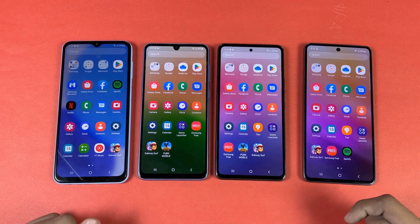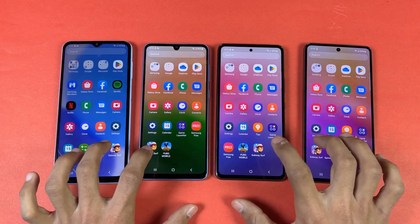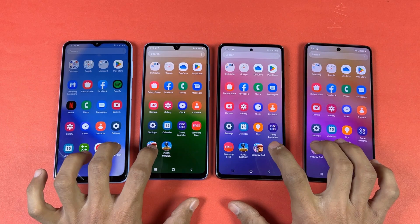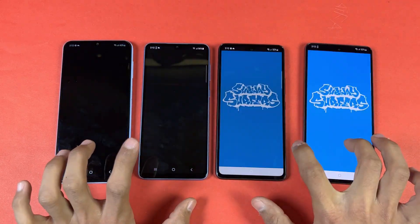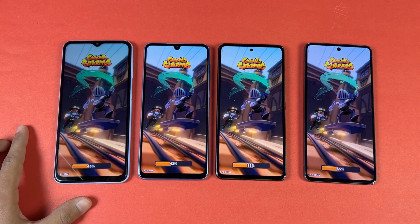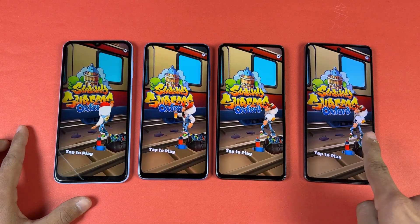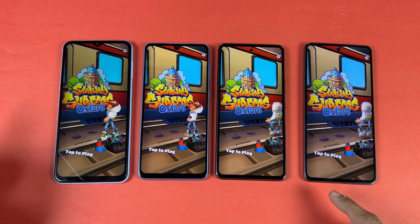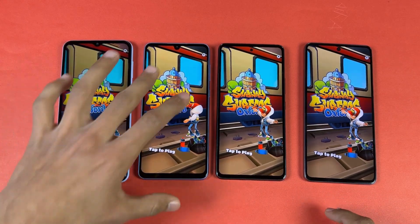Now let's check out some game applications. Opening Subway Surfers — the A73 and A53 are the fastest, finishing at the same time. The A23 is the slowest one and the A33 is in the middle.